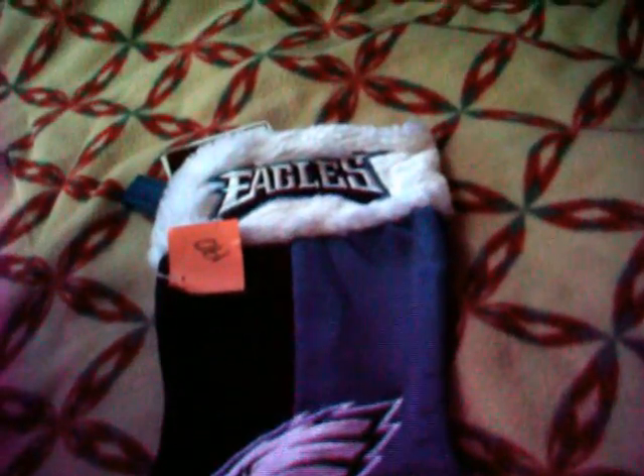I got an Eagle Stocking. This one wasn't half price, it was $1.90, but it's brand new with a $7.99 tag on it, and it's like an actual NFL thing. That one's actually going on the eBay.